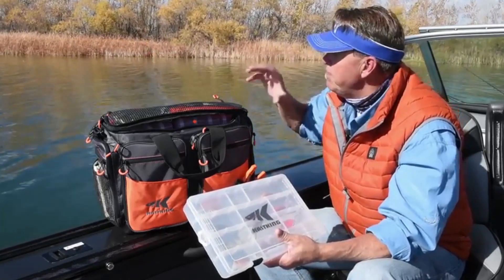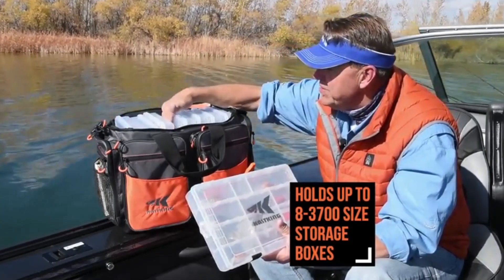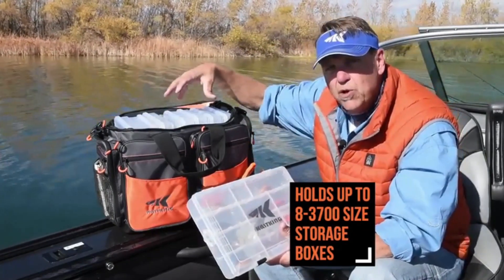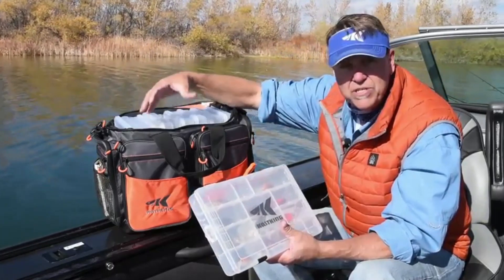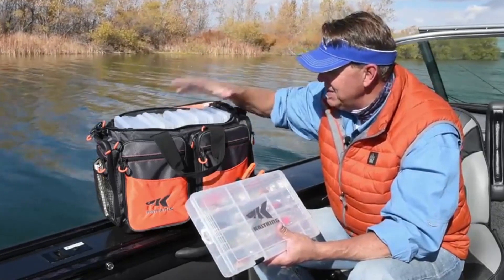Let's take a look at some of the key features. First of all, inside this bag there's tons of storage space, and it's even got a divider down here. So if I only load it half full, maybe I put my lunch or some drinks in one side — the boxes aren't going to tip over because there's actually a divider inside. I love that feature.